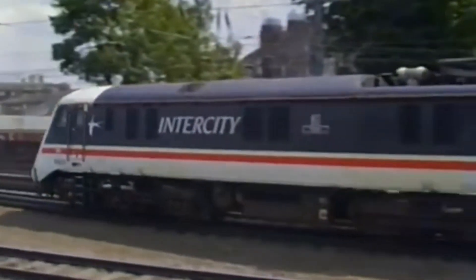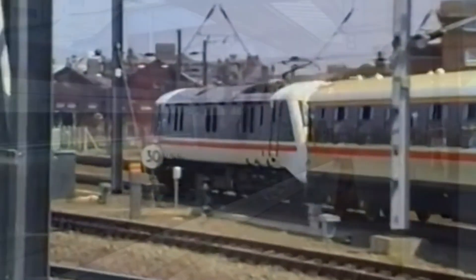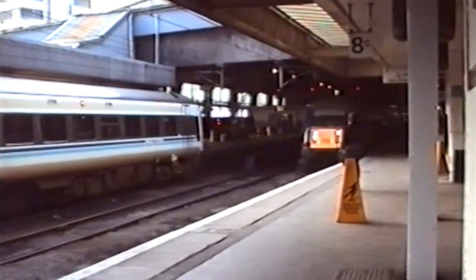Pulling premier intercity services like the Flying Scotsman, it turned heads and proved its worth. Yet the future moved faster than Avocet could fly.